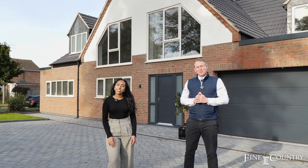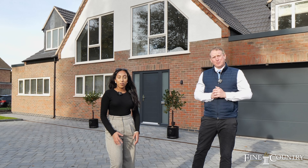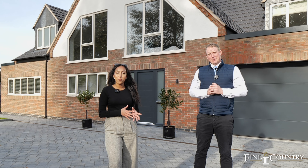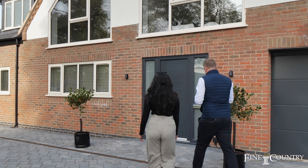Hi, it's John and I'm Amrita, and today we're in North Leamington Spa on Beverly Road at this beautiful detached family home. Come on in and let's take a look around.